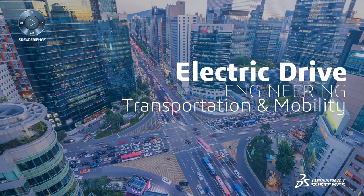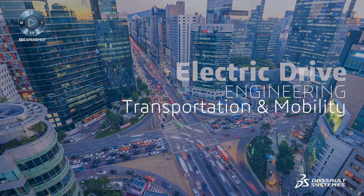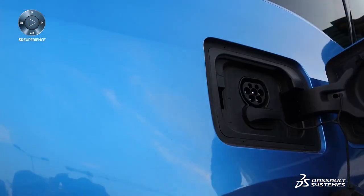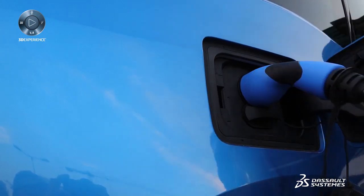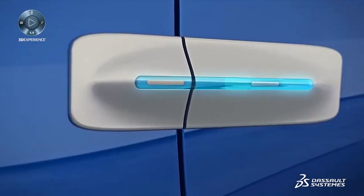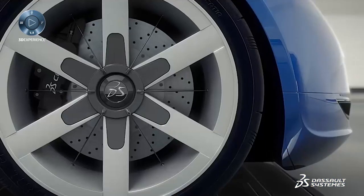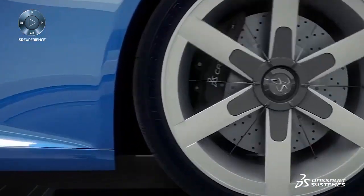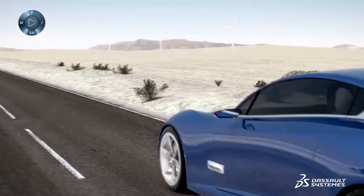The automotive industry is experiencing disruptive change with electric, autonomous and connected mobility. Electric drive systems play a key role in battery electric vehicles. The primary challenge in electric drive engineering is achieving a high power density — packing high power in a small space.